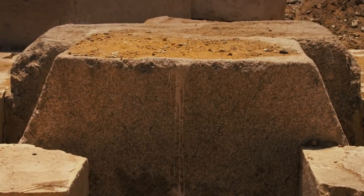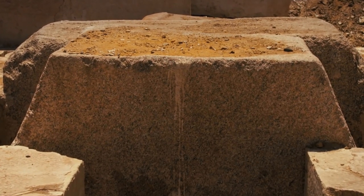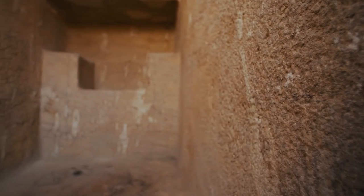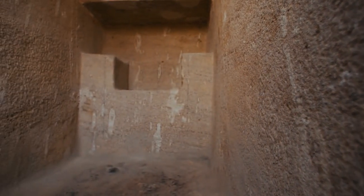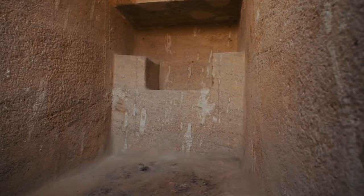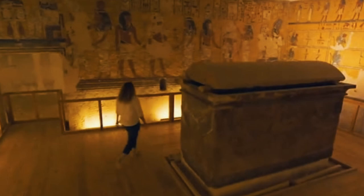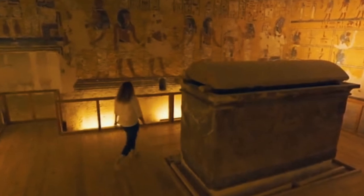The first dynasty mastabas also had storage rooms, but unlike the stairway mastabas, they were located above ground. By the fourth and fifth dynasties, the mastabas were built with vertical shafts and bigger chapels and serdabs. In addition to interior chapels, architects built exterior chapels on the east end of the mastabas. The burial chamber, initially located in the center of the mastaba, was built below the south end of the structure.